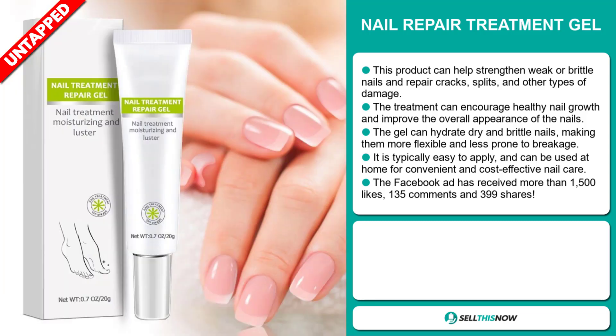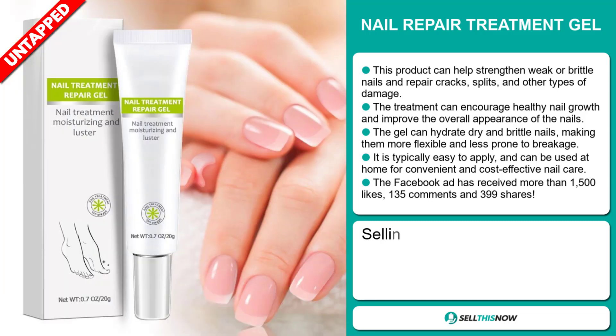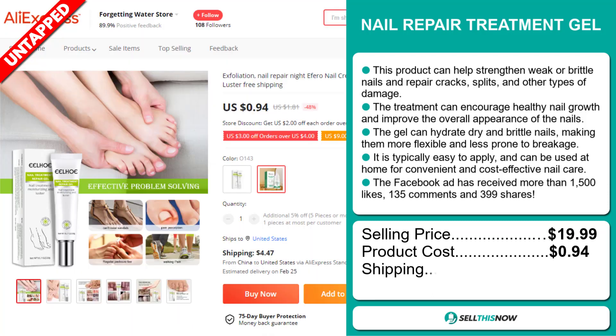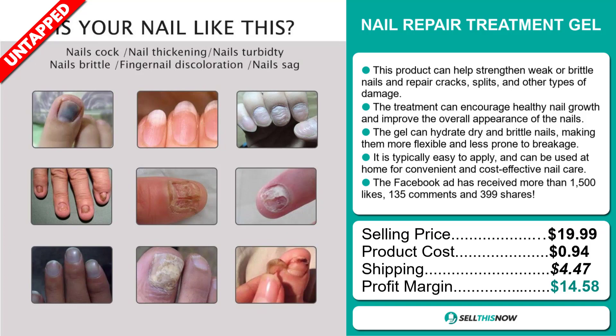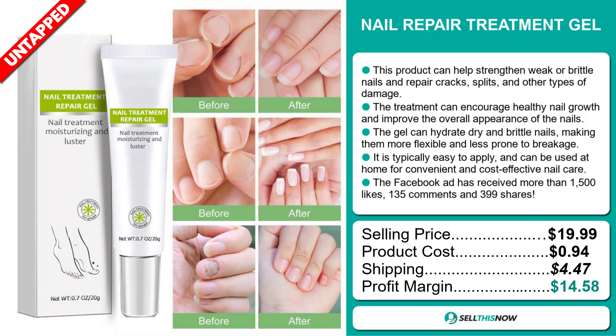Now, the selling price for the Nail Repair Treatment Gel is just under $20, whereas the product cost is only $0.94. Shipping will set you back $4.47, so you're looking at a good profit margin of $14.58. Sell this now!